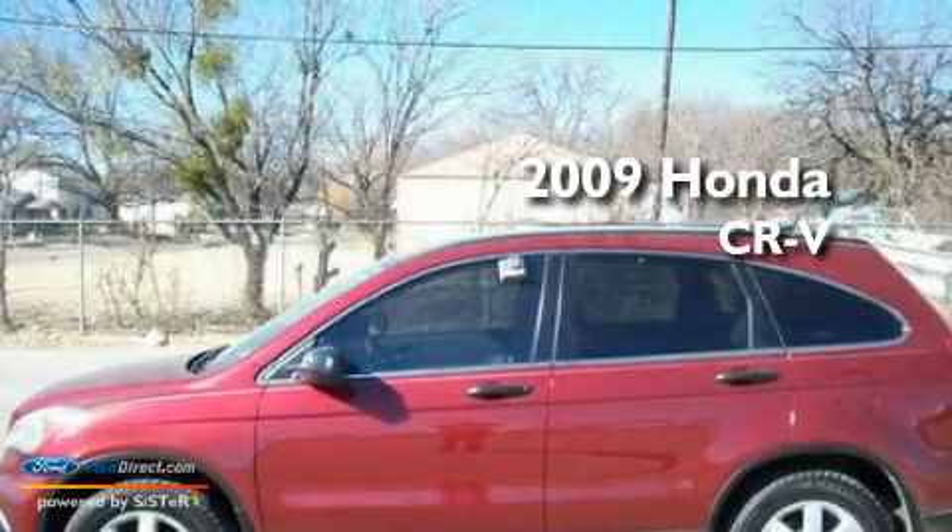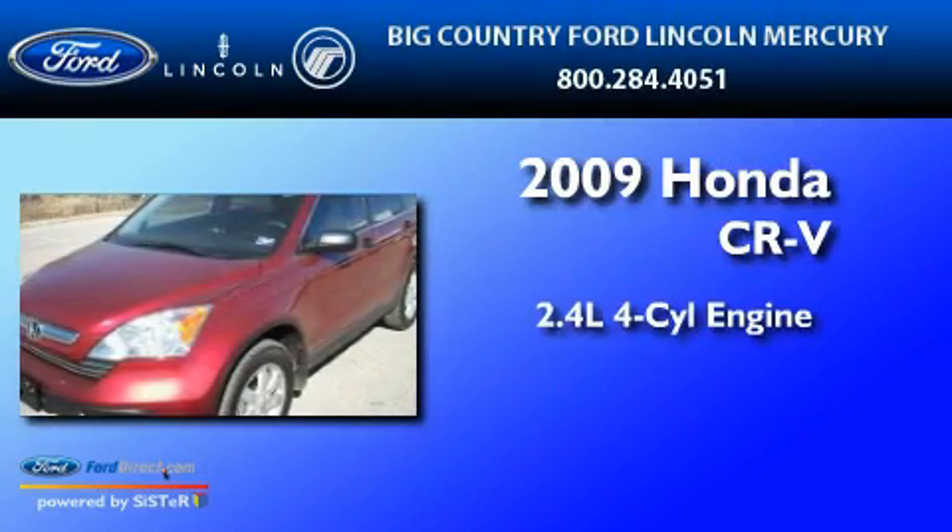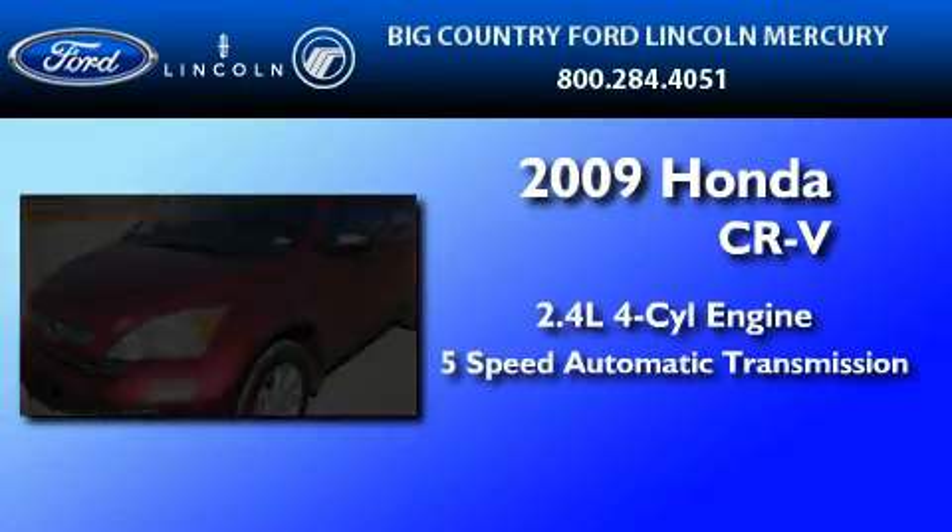This is a 2009 Honda CR-V. It has a 2.4-liter four-cylinder engine and a five-speed automatic transmission.